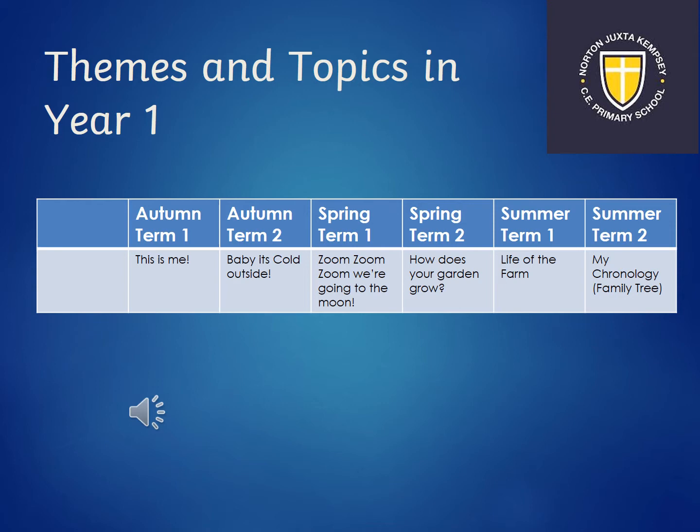In 'How Does Your Garden Grow?' we'll be looking at Capability Brown, a famous gardener who landscaped the gardens at Croom, and we will also be planting our own plants. Summer term one we will be doing a topic called 'Life of the Farm', where we will hopefully be able to go to Churchfields Farm and see how things have changed there, looking at history in farming as well. Lastly, in summer term two we will be looking at our family trees and our ancestors, and how things have changed from our lives today.